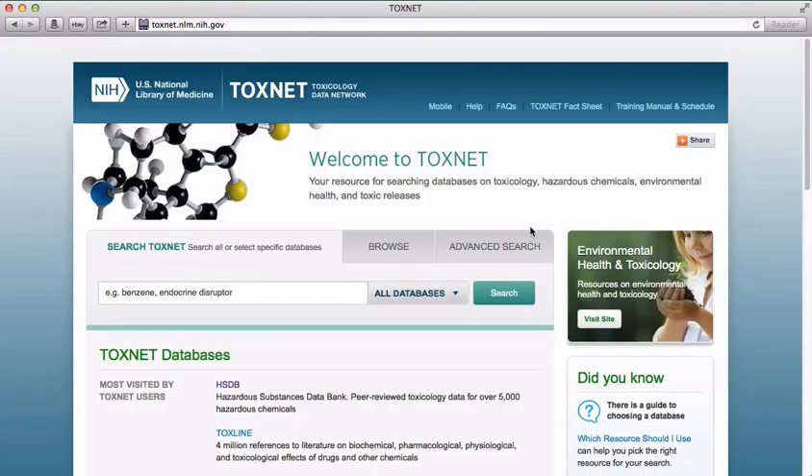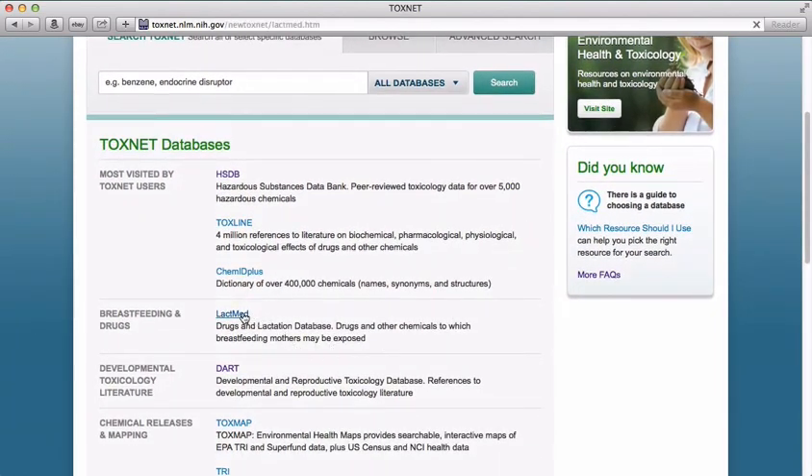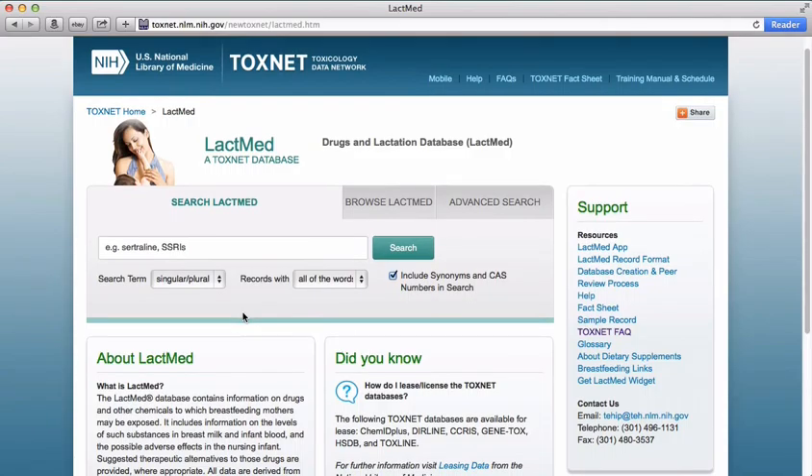LactMed contains information on drugs and other chemicals to which breastfeeding mothers may be exposed. To access LactMed, go to the ToxNet homepage and click on the LactMed link.